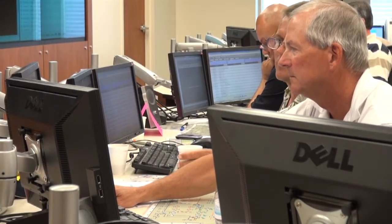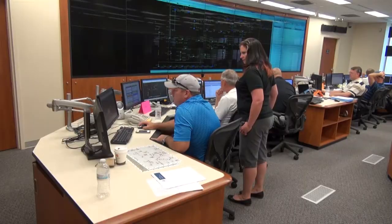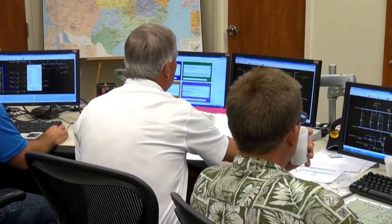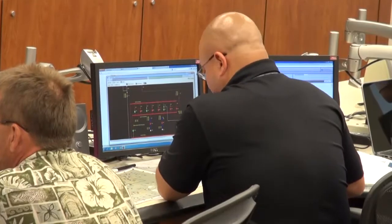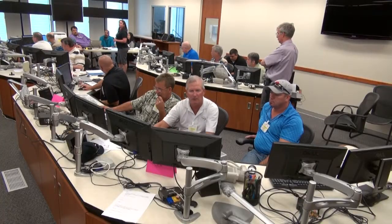The Electricity Infrastructure Operations Center, where we're hosting the simulation, was specifically built to mock up a control room that the utilities use. This is an excellent place to do training — it's much closer to a realistic operations room than a lot of other training environments.